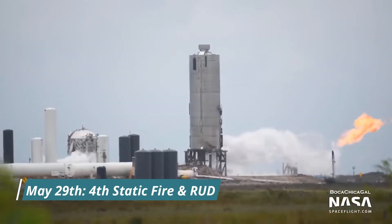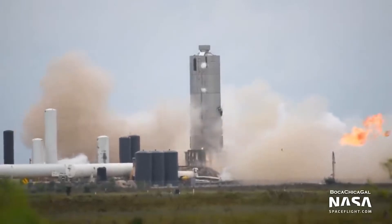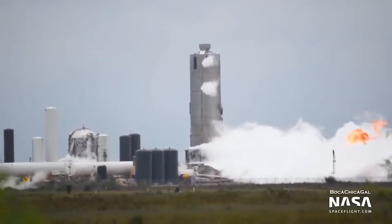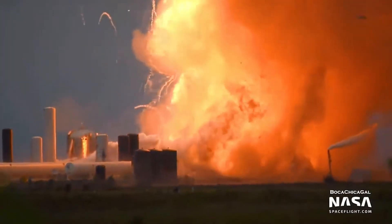On May 29th, SpaceX conducted a fourth round of static fire for Starship SN4. But after the successful static fire, Starship SN4 started to leak propellant. The leak contained highly flammable liquid oxygen, which led to an explosion. So eventually, Starship SN4 also ended in failure even before it could lift off from the ground.